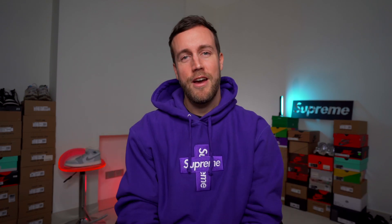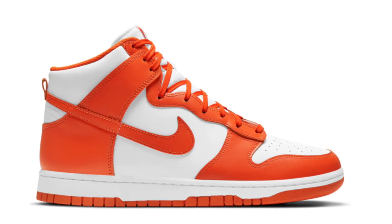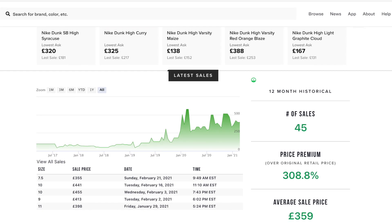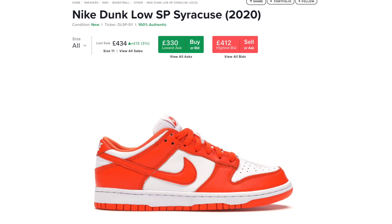The next sneaker is another Dunk High — the Nike Dunk High Orange, or the Syracuse colorway, which is interesting for a number of reasons. The sneaker released in 2016, meaning this is a re-release, and the original colorway did very well. I do think that with the re-release, those numbers are going to plummet, so if you own any of the 2016 versions please resell them quickly. Also, in 2020 there was a low version of the Dunk that did extremely well on the resale market, which makes this colorway a bit of a wild card with potentially more upside.